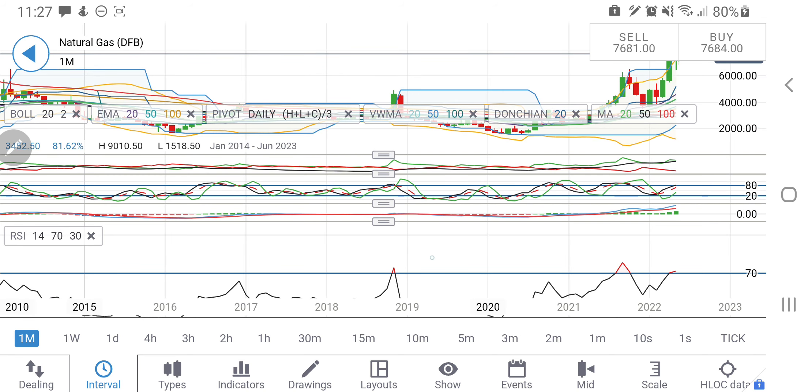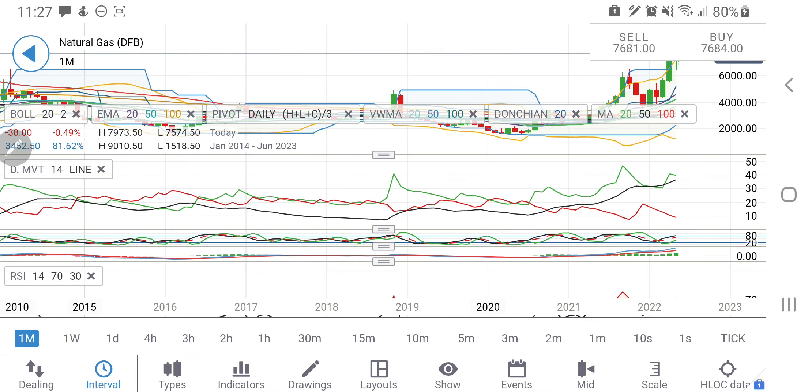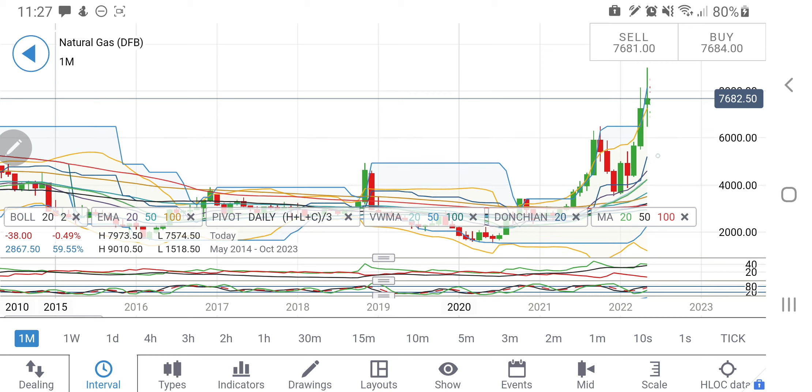On the monthly charts, NG is again overbought — the MACD and stochastic are near overbought levels. Looking at the directional movement, it is bullish, and support on the monthly charts is quite low. Considering all of this, let me give you the trading levels for next week.